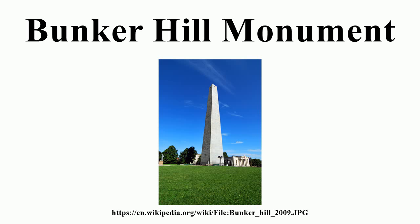The monument underwent a $3.7 million renovation completed in 2007 that included repairs, handicap accessibility improvements, and new lighting. The Bunker Hill Museum across the street was dedicated in June of that year and includes many exhibits about the battle. No admission charge applies to the museum or monument.